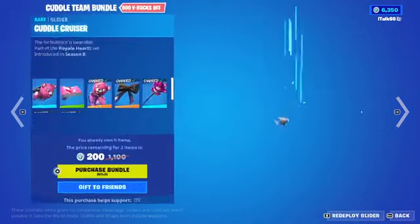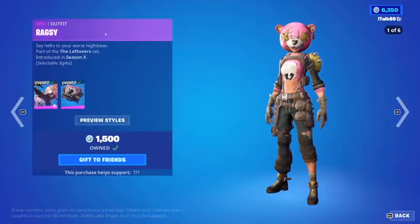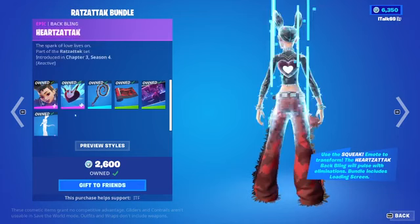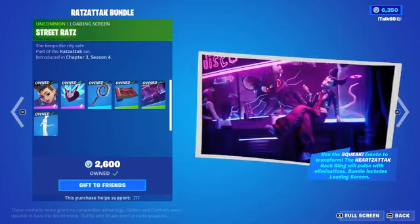It's only 200 for me because I'm only missing one wrap and the glider. But that glider — I never see myself wanting to run that glider. It just does not seem like something that I would want. But you know what? It is what it is!